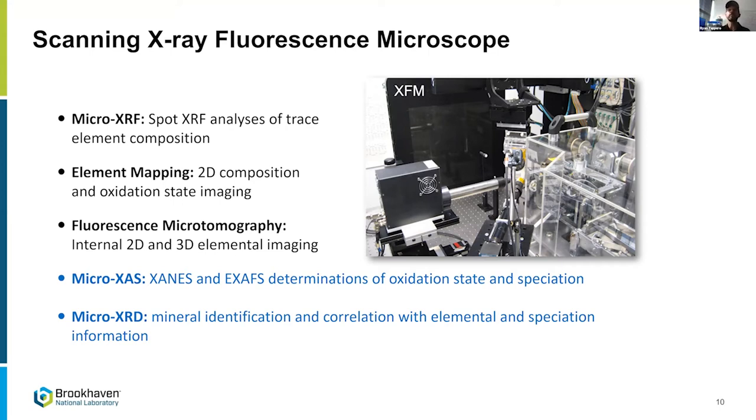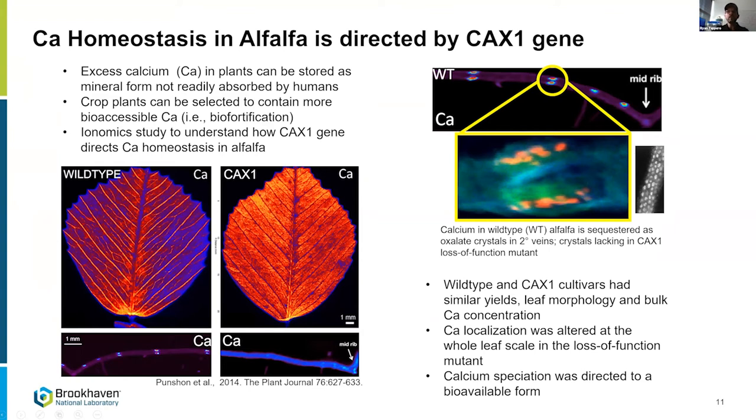This first example is ionomic work with Tracy Punshon at Dartmouth, looking at Arabidopsis with the CAX-1 gene knocked out, thought to be responsible for calcium localization. We made images of wild type and mutant leaves. The wild type has secondary veins fairly enriched with calcium, while the mutant shows the opposite distribution — the interveinal region is actually more enriched with calcium than the secondary veins.